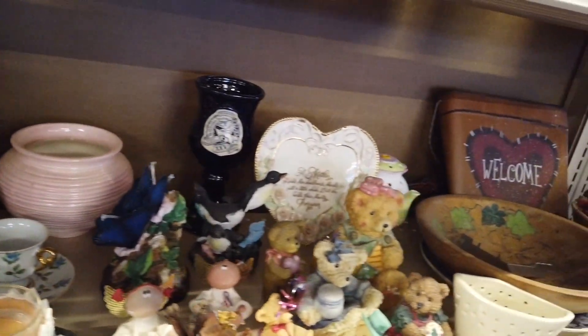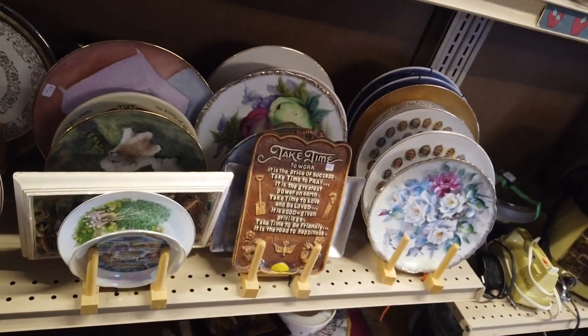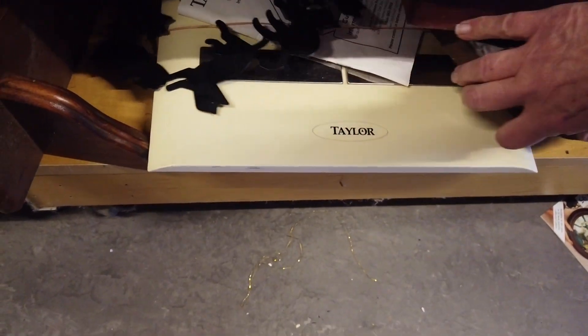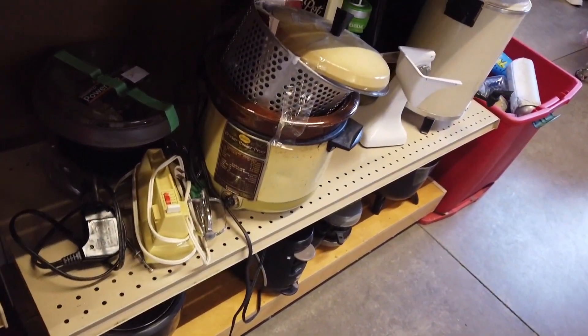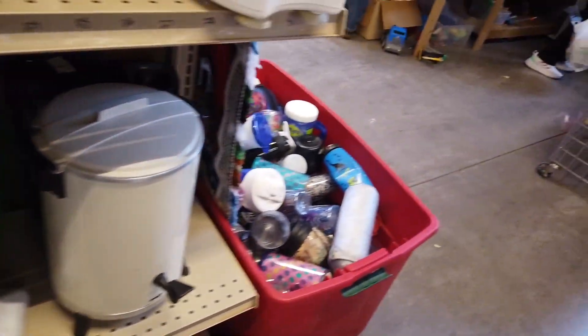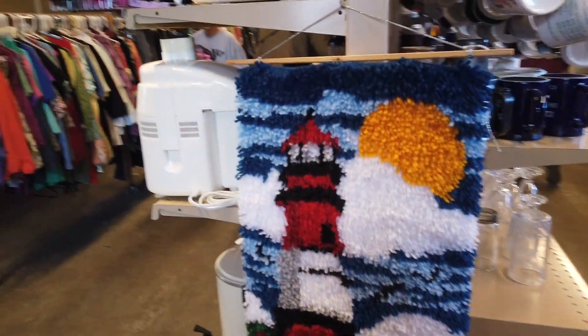I guess it's an angel made out of a placemat. Cats. Small figurines. Lighthouse. Let's hook a rug.